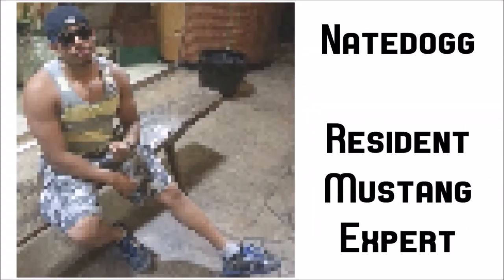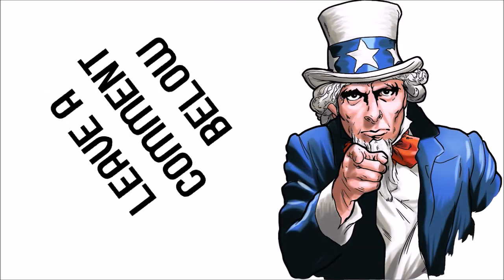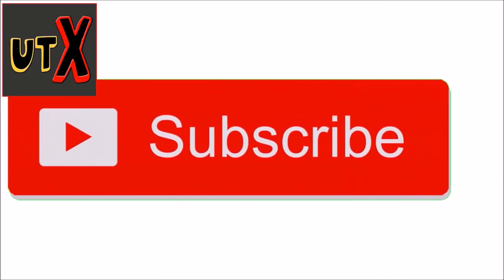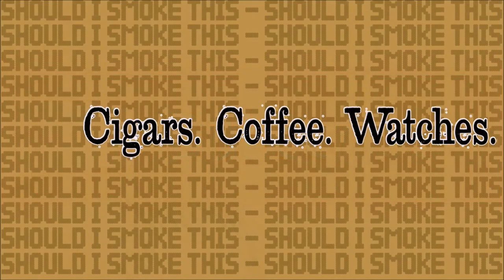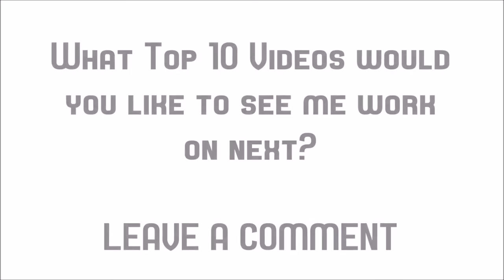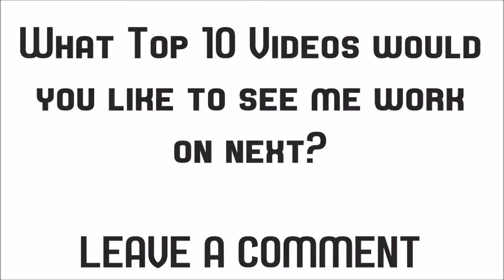Big shout out to Nate Dogg, my resident Mustang expert, who had some influence on this list. Leave your comments below and tell me what Mustangs you thought should have been on the list, and which one you think should have grabbed the number one spot. If you enjoyed this video, please subscribe — there will be a ton of new Ultimate Top 10 videos coming soon. Also, if you're a fan of cigars, coffee, or watches, check out my other channel. And if there's a specific top 10 video you'd like to see, leave it in the comments.